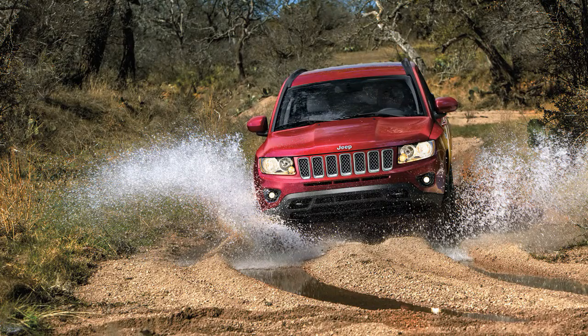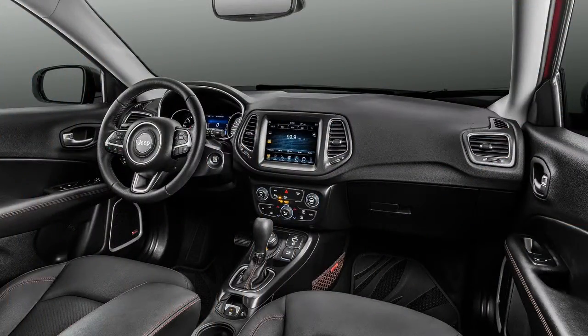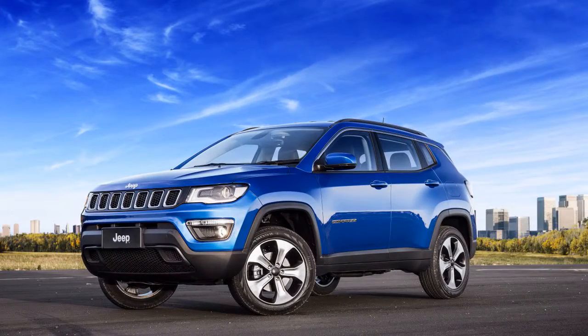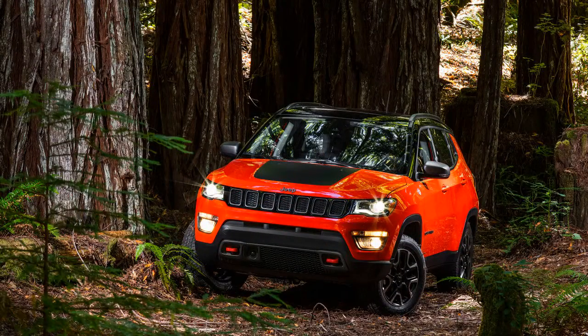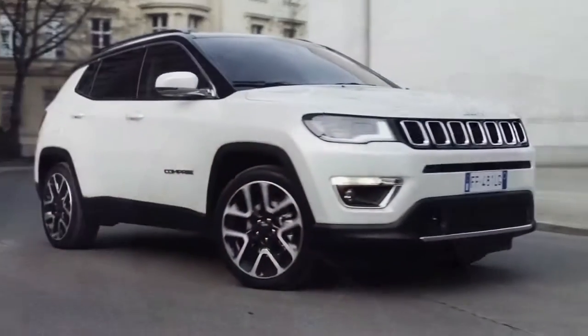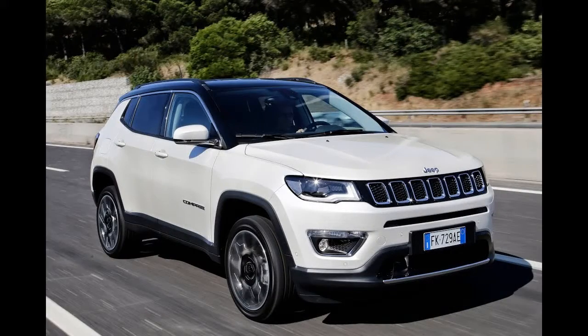Put the Compass in the dirt and it shines. In this price range, you'll be hard-pressed to get better off-roading abilities from rival brands. Additionally, while many competitors have decent ground clearance, they typically get better grip by using an all-wheel drive system. The Compass, in comparison, has not one but two available four-wheel drive systems. Models outfitted with four-wheel drive also have four traction control settings: auto, snow, sand, and mud.